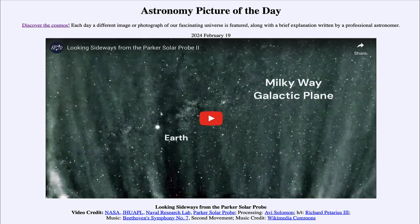Greetings and welcome to the Astronomy Picture of the Day podcast. Today's picture for February 19th of 2024 is titled Looking Sideways from the Parker Solar Probe.